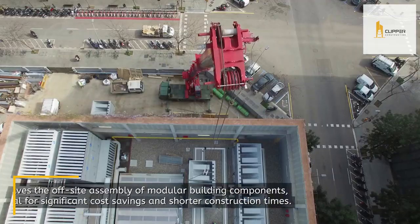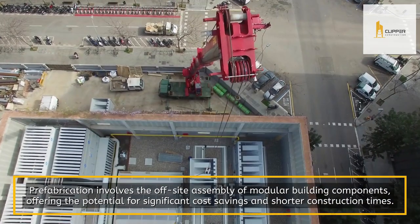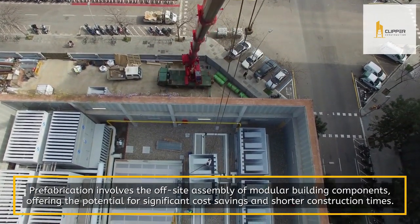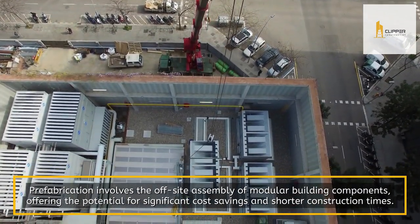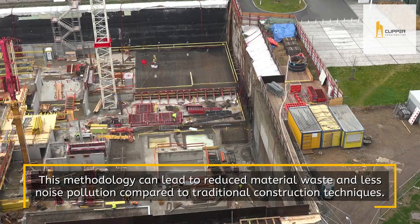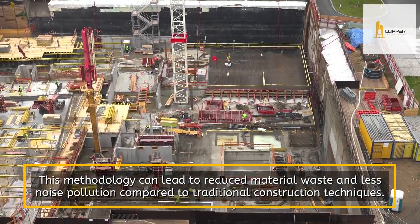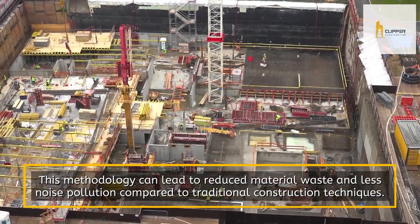Prefabrication. Prefabrication involves the off-site assembly of modular building components, offering the potential for significant cost savings and shorter construction times. This methodology can lead to reduced material waste and less noise pollution compared to traditional construction techniques.